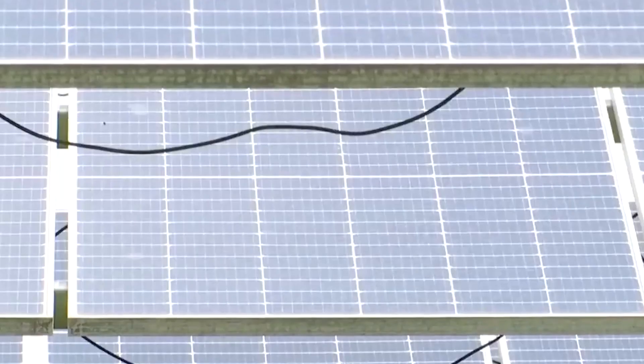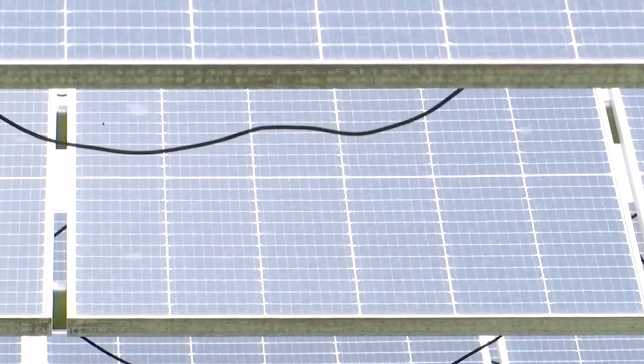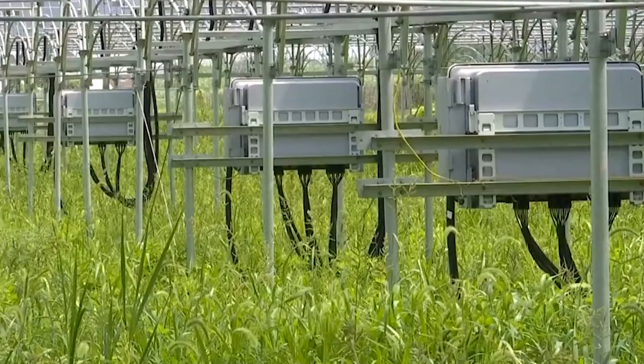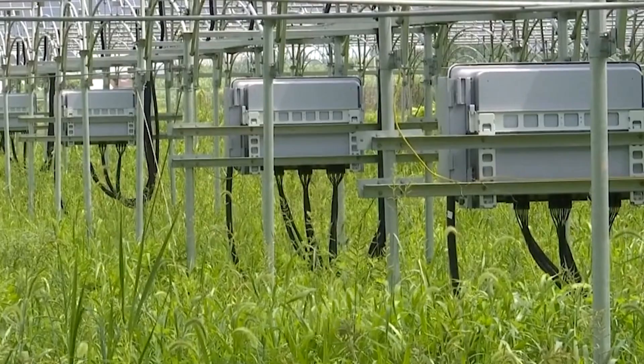Silicon solar panels have a lifespan of 25 years, but because the ferroelectric cell is so new, more research is needed to determine its lifespan.